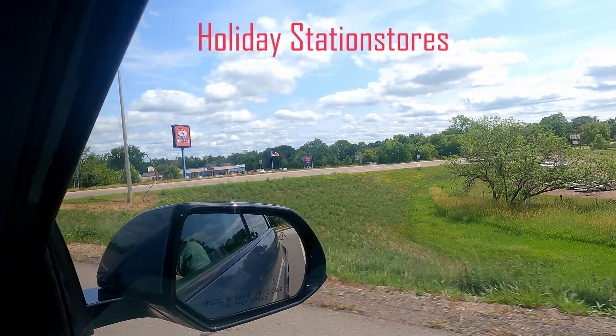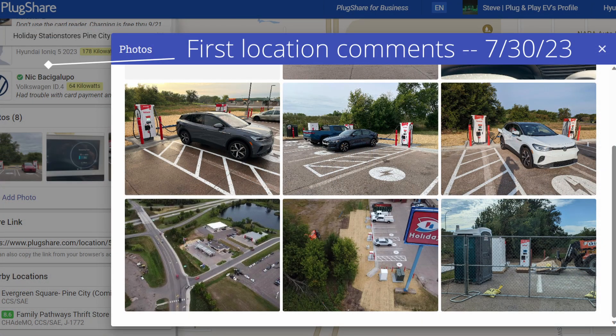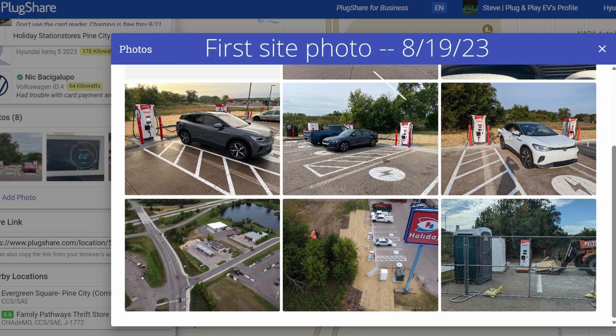Moving on to the Circle K site at the Holiday Station stores — if anything, even better positioned than the Electrify America site, though they're less than half a mile apart just across the road. The Holiday Station stores is a gas station and convenience store, very easy to get off and on. When we drove by in early July, there was nothing on PlugShare about this Circle K charging site. It seems to have been added around the end of July, around the 30th, and according to photos, hardware appeared on site somewhere in early to mid-August.